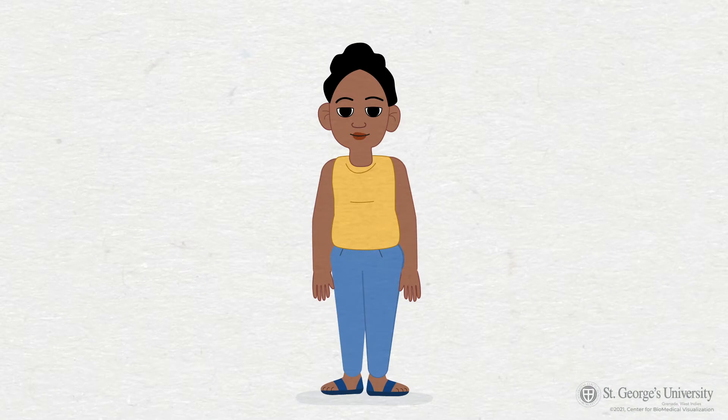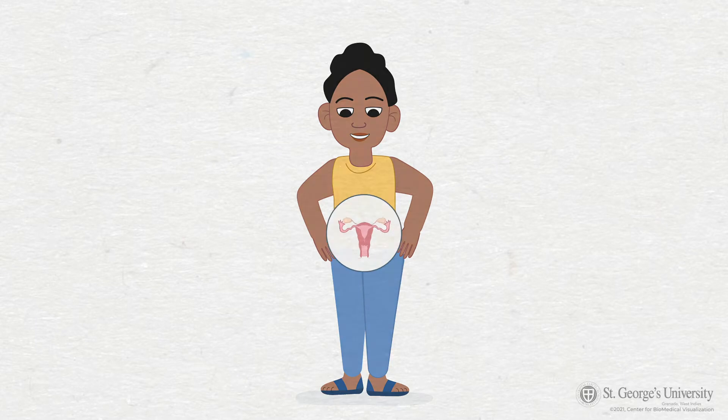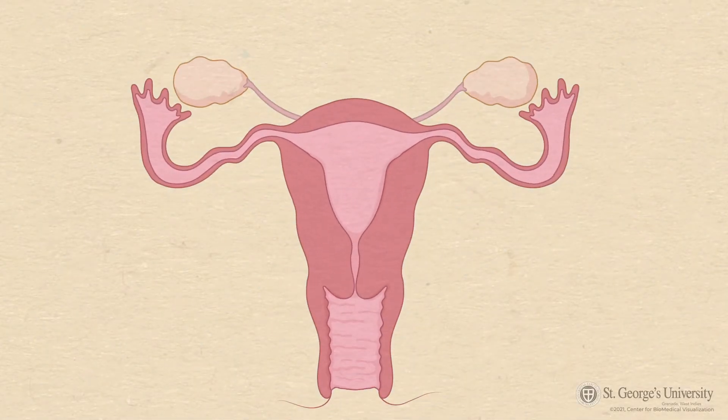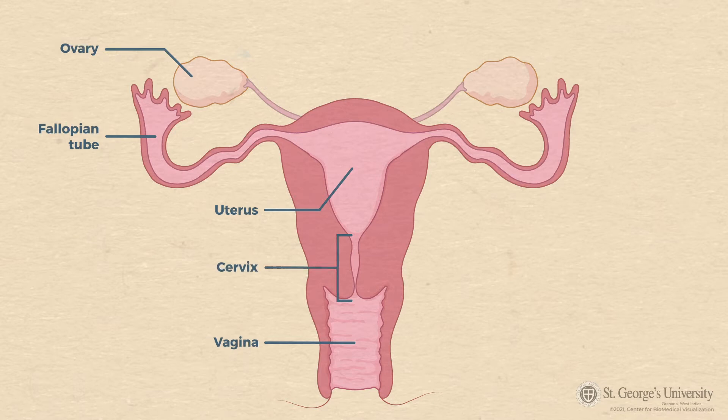Before getting into the facts about cervical cancer, let's take a look at the anatomy of the female reproductive system so that we can have a better understanding of our bodies. The female reproductive system is comprised of the ovaries, fallopian tubes, uterus, vagina, and a cervix, which connects the uterus to the vagina.